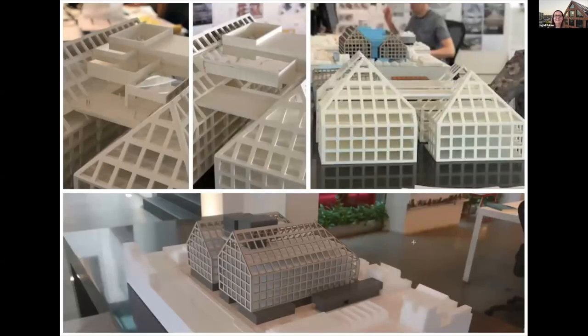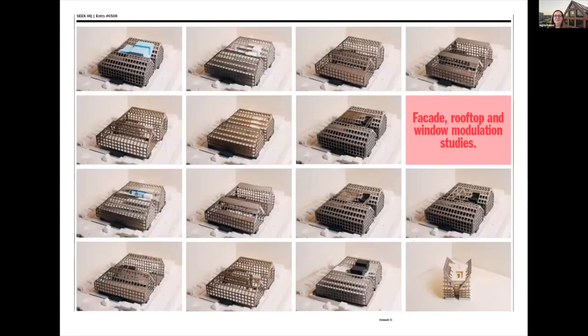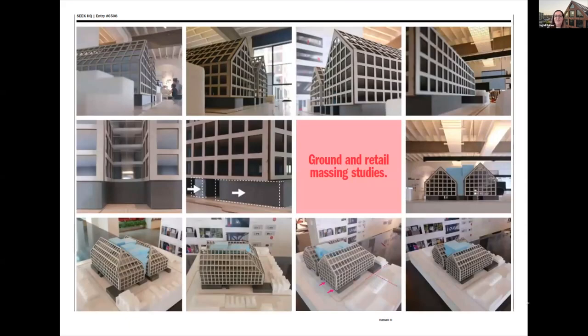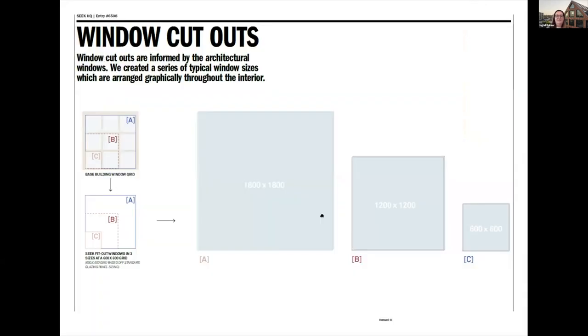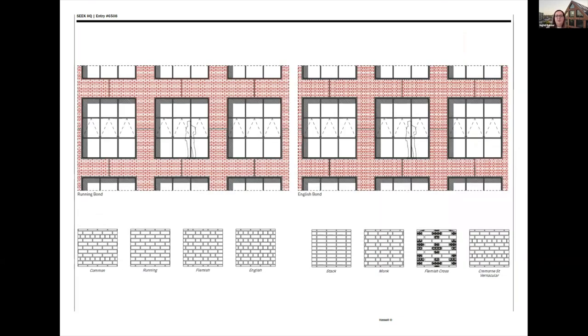We did lots and lots of testing — model shots, different facade and rooftop window module studies, and a whole lot of ground and retail studies. Here's an image of the original render for the entry. We did a whole lot of work on the warehouse kind of proportion of the windows, which is used throughout the facade and also throughout the fit-out. We tested a whole series of different brick patterns and ended up using a rain screen brick product — it's an actual brick but mechanically fixed, so it's not just set into the concrete.